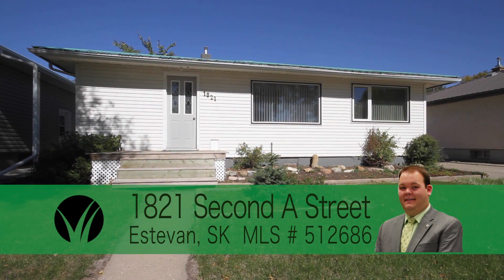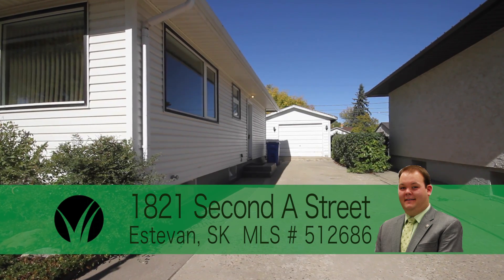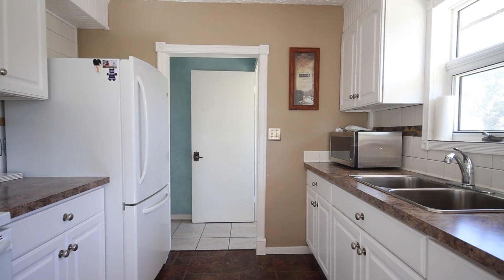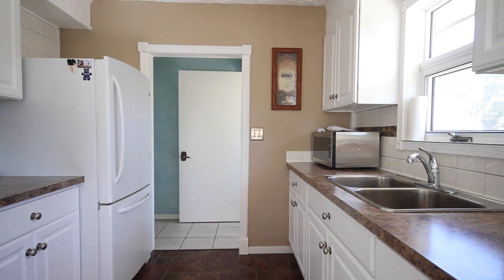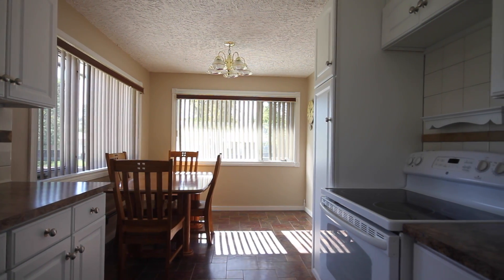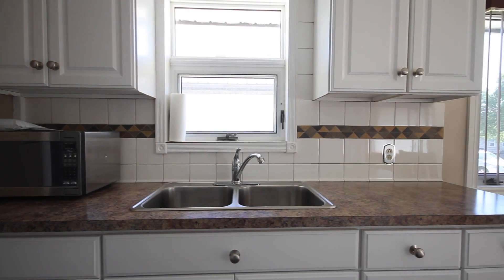Located in the beautiful neighborhood of Westview is this well laid out four-bedroom, two-bathroom bungalow. As you enter this home you are greeted by a good-sized kitchen and dining room combination with upgraded cabinets, countertops, and ceramic tile floor.